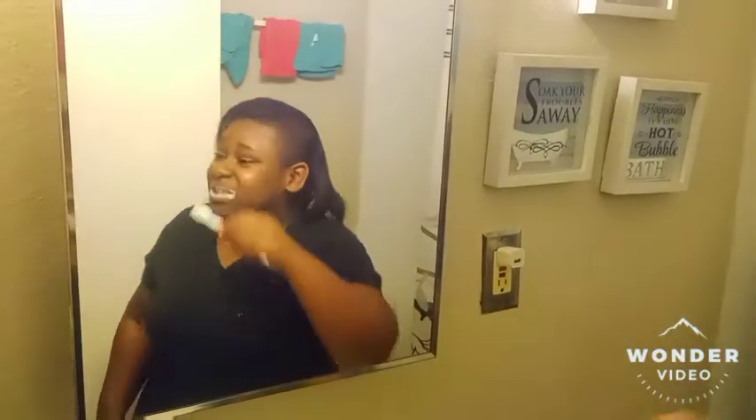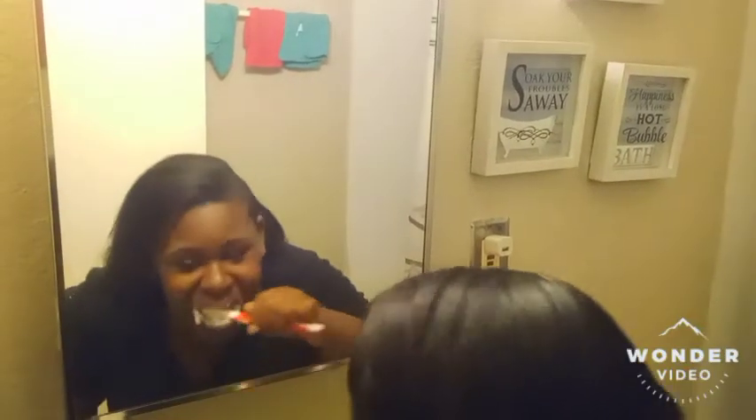Next thing I do after I clean up my room is go brush my teeth. I'm finna show y'all how to brush my teeth. First, get the water, wet the toothbrush, then you put the toothpaste on the toothbrush, wet it again, then you just start brushing. So now I'm going to brush my teeth.